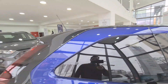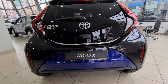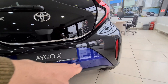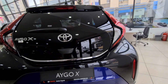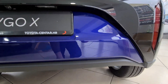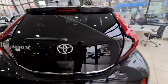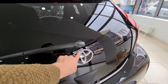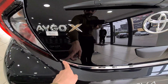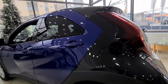This is the rear end of the Aygo X — it's actually very similar, if not exactly the same, as the old Aygo. There's a cool blue paint on the lower portion with the upper portion in black. The boot is largely covered in glass. In the center there's a large Toyota logo, on the left an Aygo X badge and a 10-year warranty badge, and on the lower portion a chrome-effect metal strip.